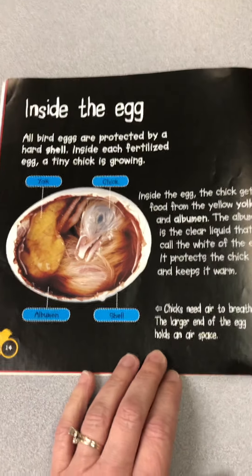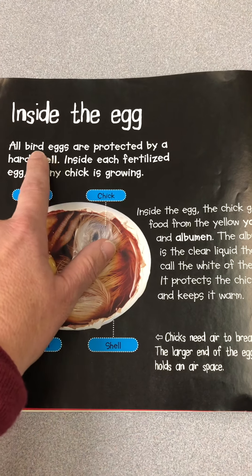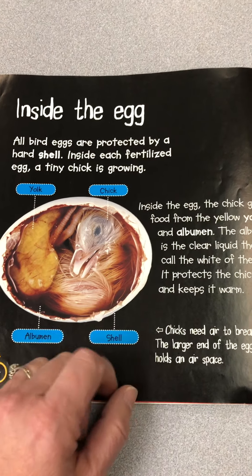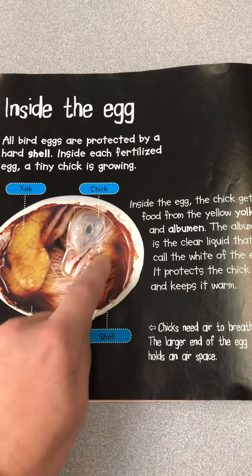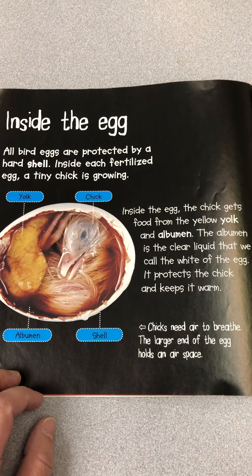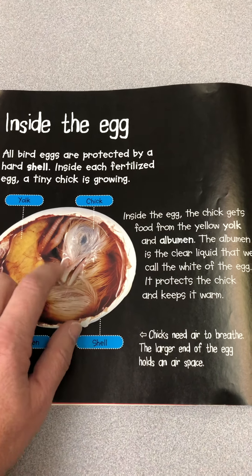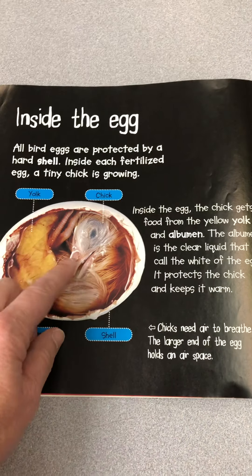Inside the egg. This is a fertilized egg — this isn't the kind that we eat; this is the kind that has a baby inside. All bird eggs are protected by a hard shell on the outside. Inside each fertilized egg, a tiny chick is growing. The chick gets food from the yellow yolk and the albumen. The albumen is the clear liquid that we call the white of the egg — it protects the chick and keeps it warm. This slimy part is the white of the egg, and this part right here is the yolk, which it's using as its food.